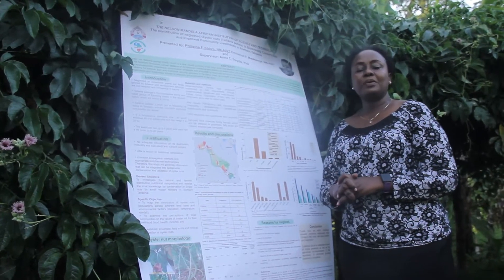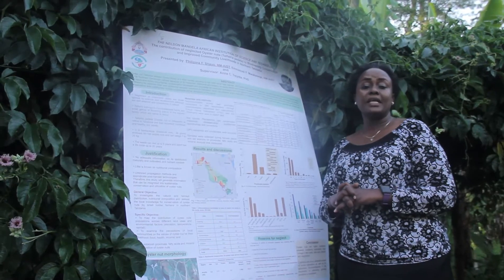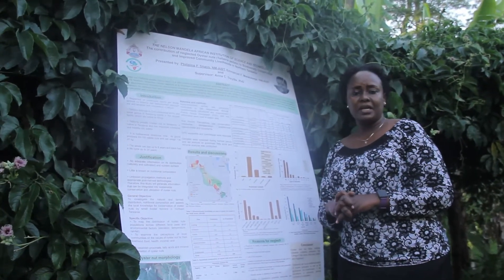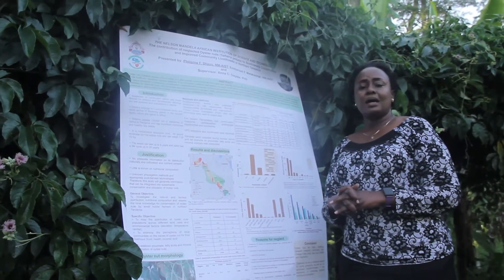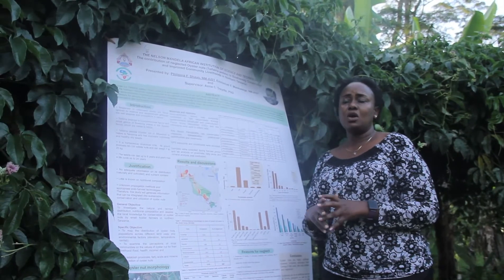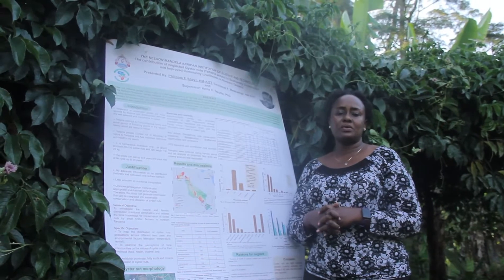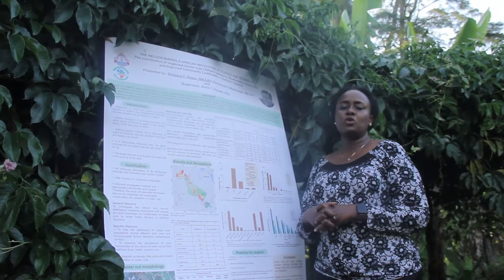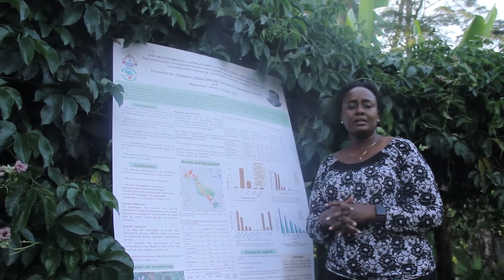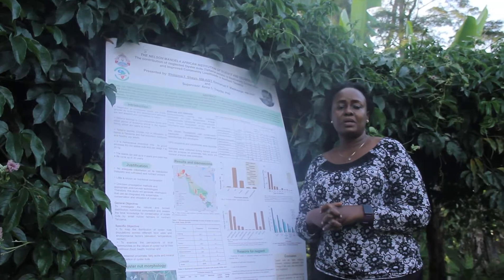Hi, I'm Filipina Shayo, a PhD candidate in biodiversity ecosystem management in the Nelson Mandela African Institution of Science and Technology here in Arusha, Tanzania. On behalf of my colleagues, I'll be presenting to you on the contribution of neglected oyster nut or telferia pedata to biodiversity conservation and improved community livelihoods in northern Tanzania. My co-authors are Emmanuel Mwakasege and Professor Anna Trait, both from Nelson Mandela.